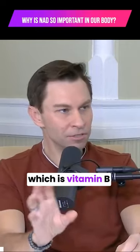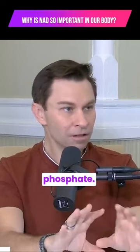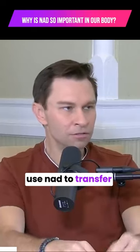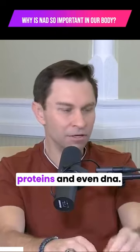NAD stands for nicotinamide, which is vitamin B3, and adenine dinucleotide — a sugar and a phosphate. The important part about it is that our cells use NAD to transfer hydrogen atoms between proteins and even DNA.